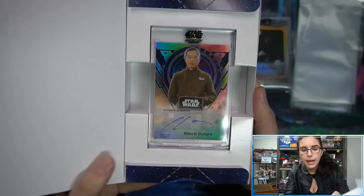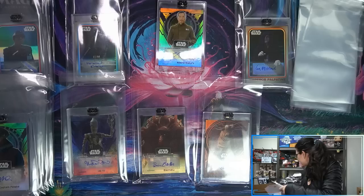We have one autograph numbered to ten, one numbered to five — still holding out hope for a multi. We do have Ken Leung here as Admiral Statura from The Force Awakens, base autograph.